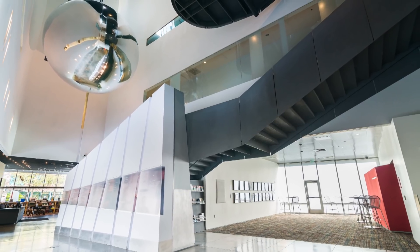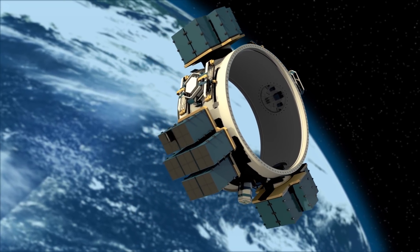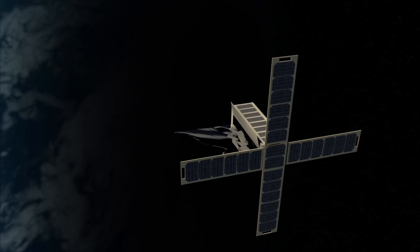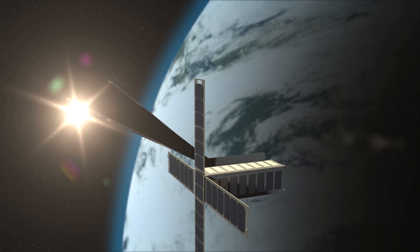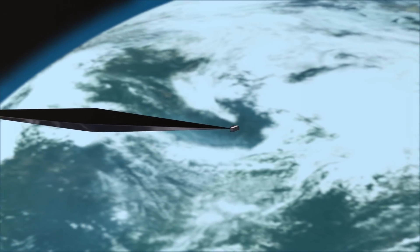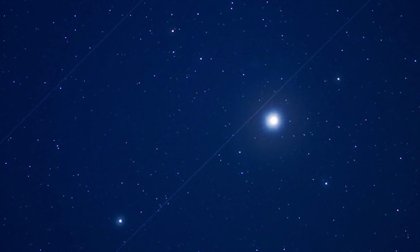Orbital Reflector is a work of art that takes the form of a satellite. It's about the size of a brick, attached to a rocket as a secondary payload. Once in space, the brick shape opens up, revealing a giant reflective balloon that inflates into the shape of a giant diamond. As the spacecraft travels over the earth, it reflects sunlight back down — so when it's night on earth and the sun is shining in space, it appears as a point of light slowly moving across the night sky.